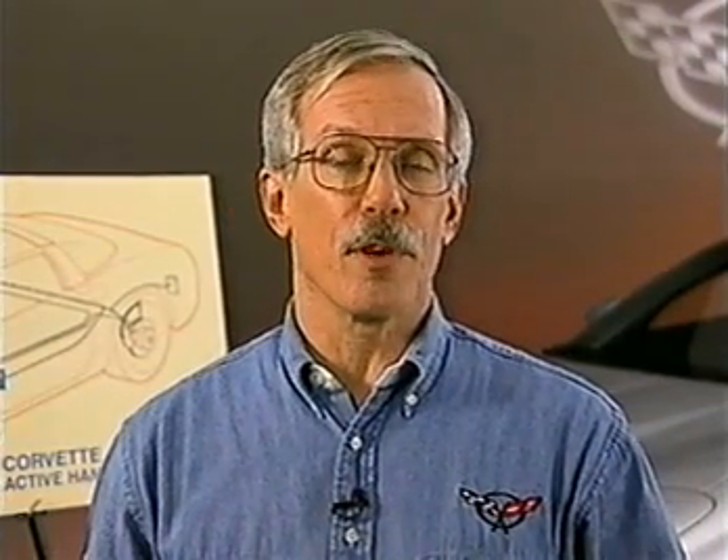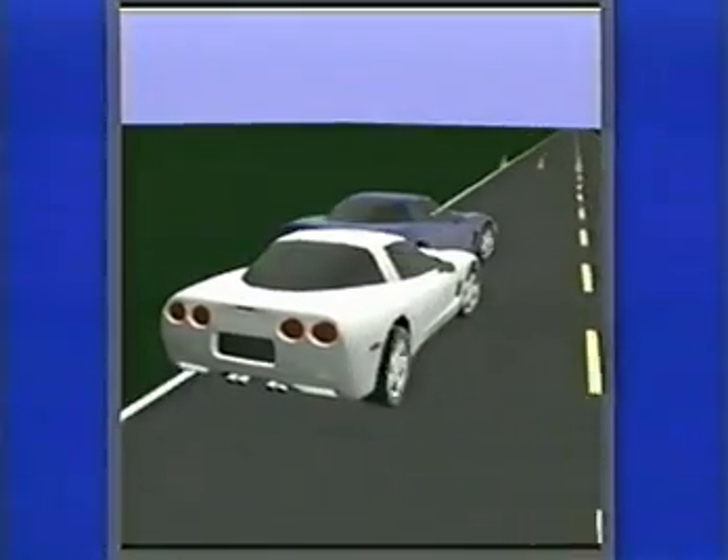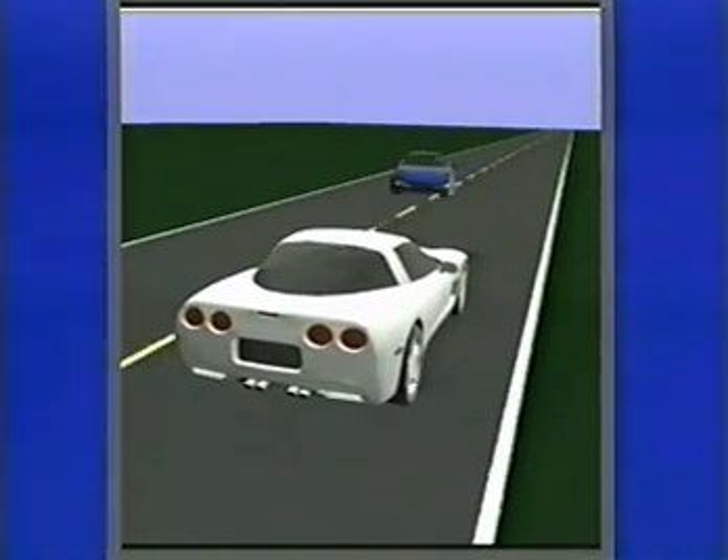Here's an animation developed by our engineering team to help show the performance of active handling. It simulates an aggressive lane change maneuver on a wet surface. The white car is equipped with active handling and the blue car is not.